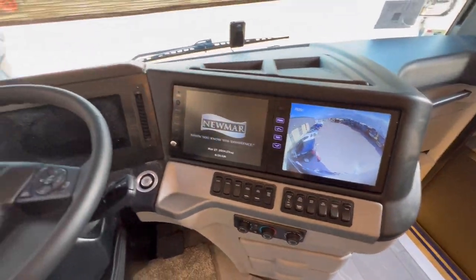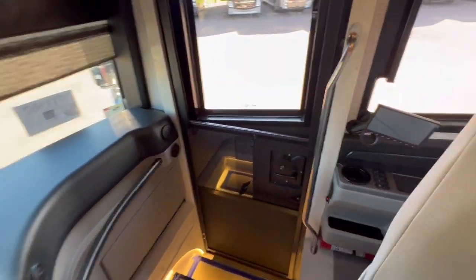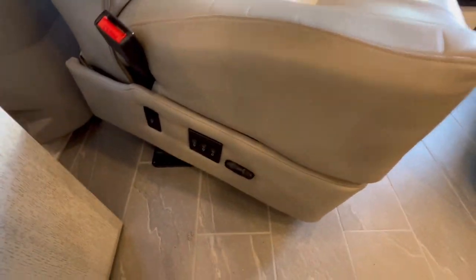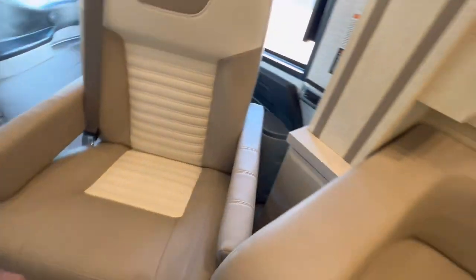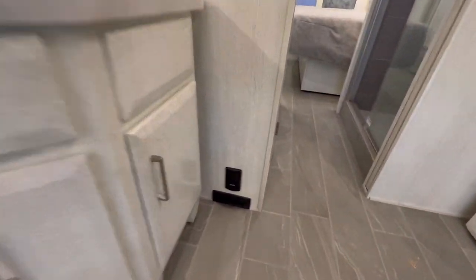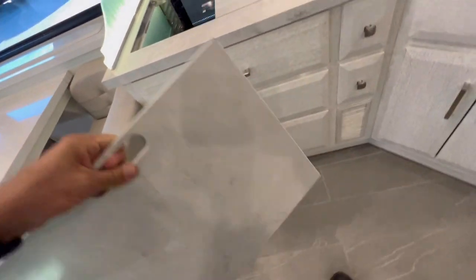I'm going to look at the 360 view. Automatic levelers. Does have keyless entry. Of course, the passenger can operate things as well. This seat is power operated, heated, and also has a power foot rest — same for the passenger. Of course, this flooring is heated too. It does have the central vacuum system. It has the induction cooktop, and of course this doubles up as a cutting board.